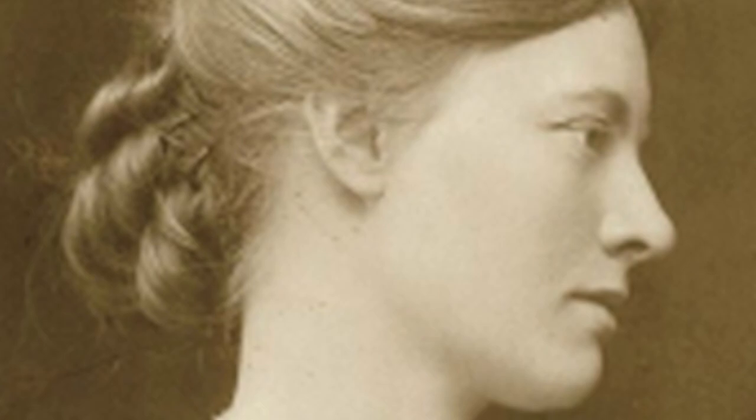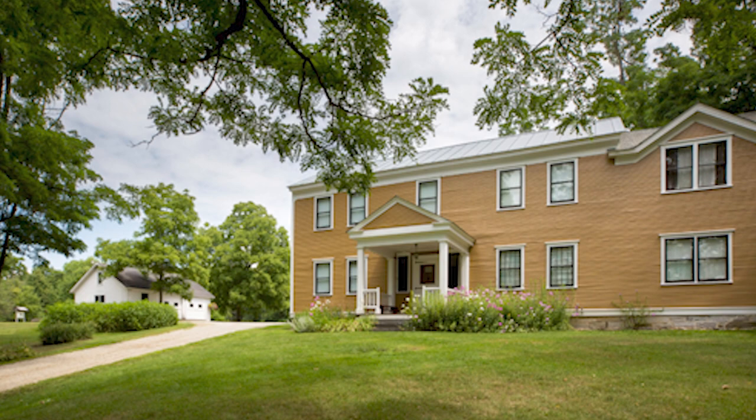Rachel was born at Rokeby in Ferrisburg, Vermont, and she actually began learning art at the age of 12 via a correspondence course. Both her mother and father were also artists — her father was a writer and an illustrator, and her mother was a painter.